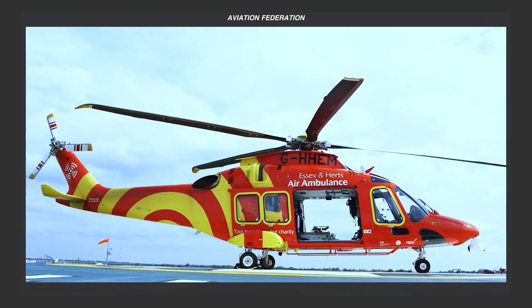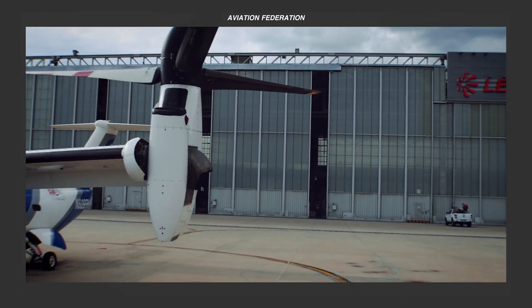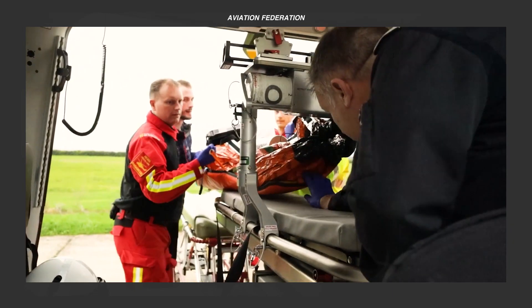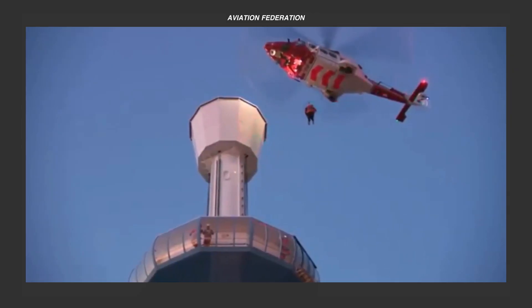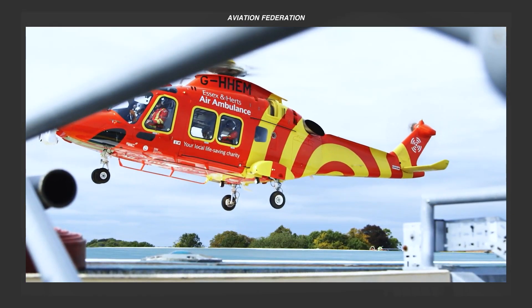Now that you've seen our lineup, which one of these amazing rotorcraft from Leonardo Helicopters caught your interest? What do you think about their performance numbers, safety features and technology? Feel free to share your thoughts in the comment section or recommend another brand for us to check out. See you in our next episode!